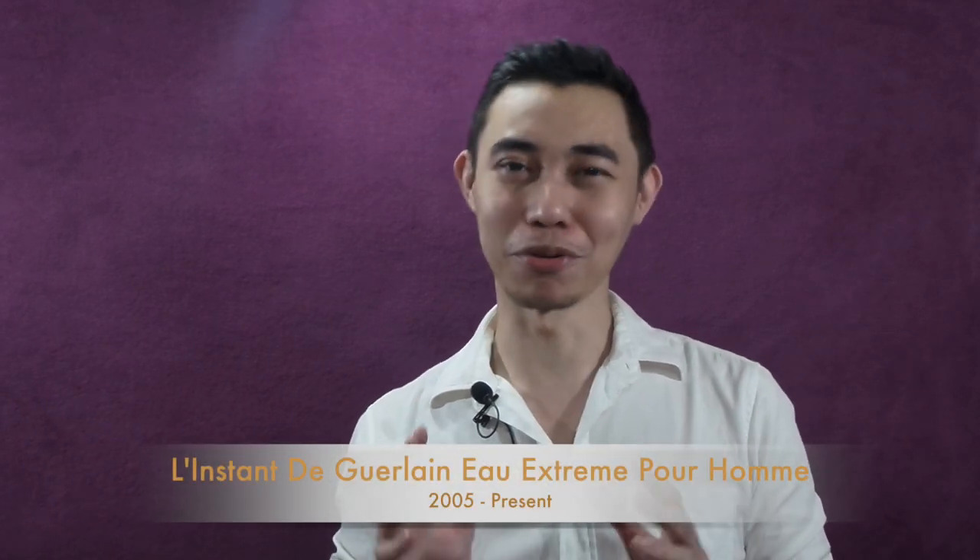Welcome back and Happy New Year to everyone. We're going to be covering something from the House of Guerlain, and this one is called L'Extrem, or as fancily called by its fans, L'Edge.